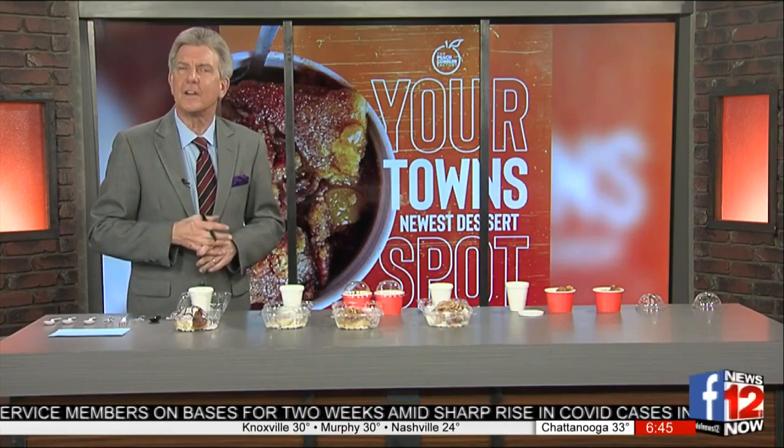Londi Price, first of all, good morning and thank you for joining us. Good morning, thank you for having me. The name of your business — and I know a lot of people around here have been anxious for you to open up — the Peach Cobbler Factory. Yes. What is not to love about the Peach Cobbler Factory?